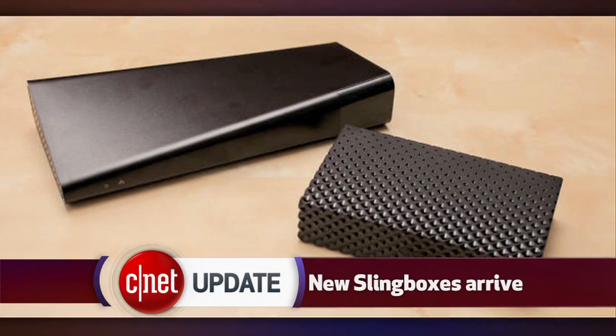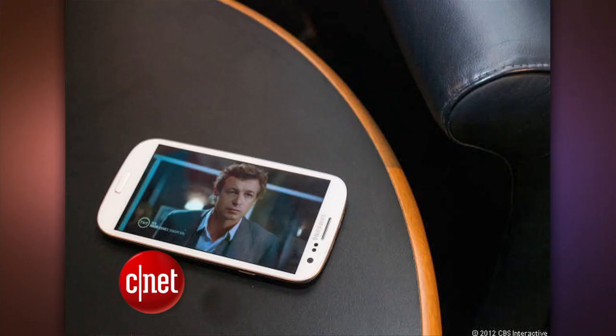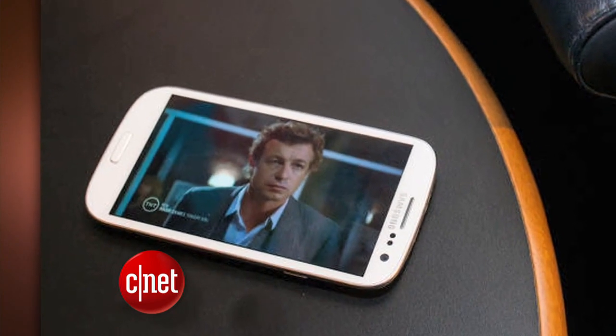If you wish you could watch live TV on your phone or tablet, then you'll be interested in the new Slingbox models that are hitting stores this Sunday. It pulls in what is on your cable box and lets you access the stream from a computer, phone, or tablet. The Slingbox models start at $180. There's no monthly fee, but the mobile apps do cost $15. It's free, though, to view the stream from a PC or Mac.